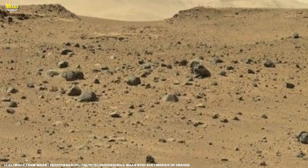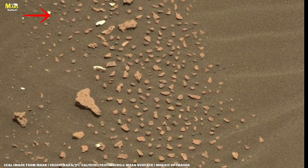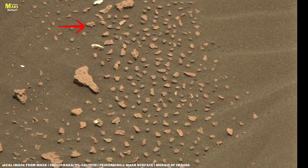Before you scroll past, pause for a moment. What you're about to see isn't just another Mars update. It's a first-of-its-kind perspective straight from the surface of the red planet.